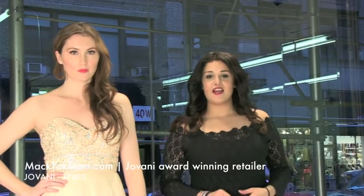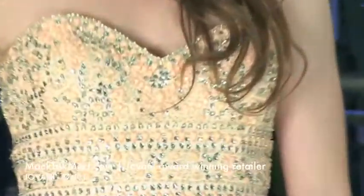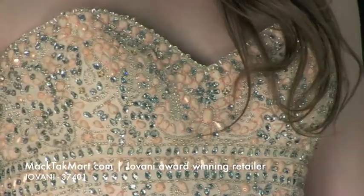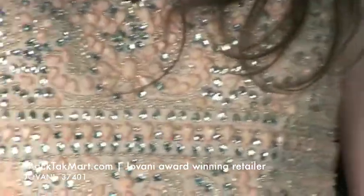Welcome to MagTag TV. Here is a beautiful dress by Giovanni Couture, also very flattering on most bodies. If you're looking for a dress that's going to be very easy to wear and very flattering, this is the dress to go with. The style number is 37401 and it's a very, very nice dress.